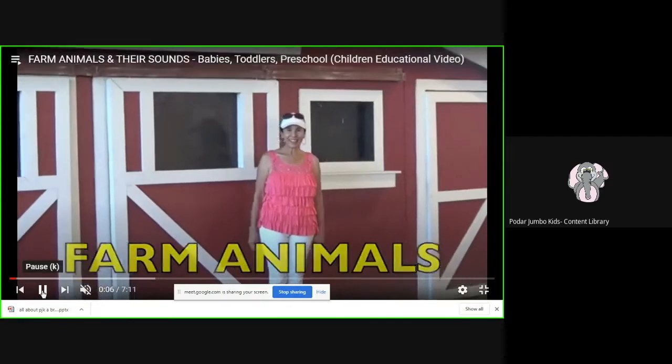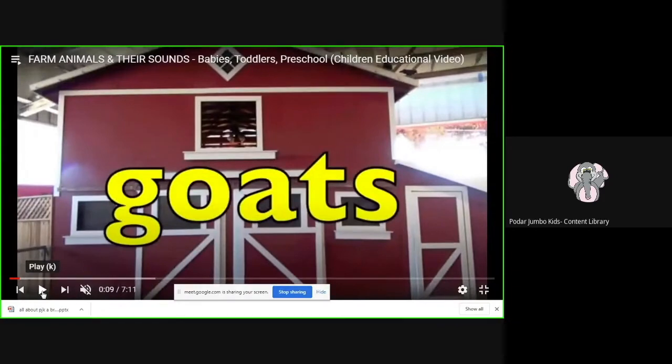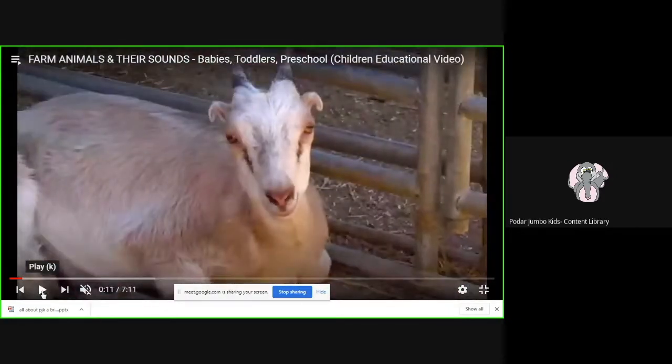Look children, what is there around us? What can we see? Let's see who is coming — it is a goat! What do you think the goat is doing? The goat is sitting quietly and it is looking at you.